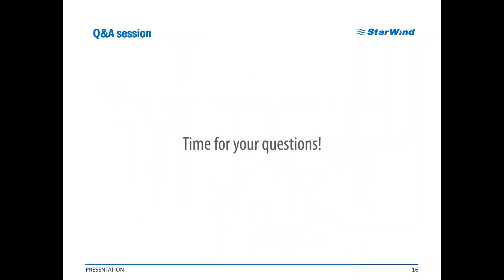Now it's time for your questions. I will take a short 5-minute break and you can use the question box or chat box to address your questions, and I will do my best to answer them all. Thank you very much for attending this webinar and hope to see you soon. Bye!